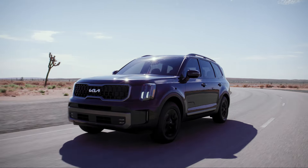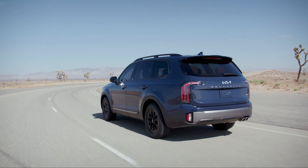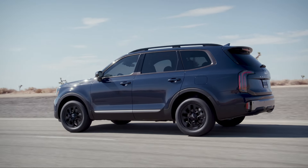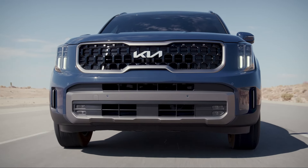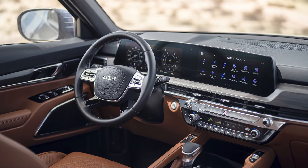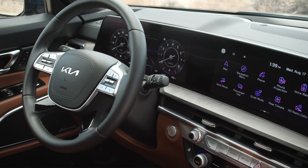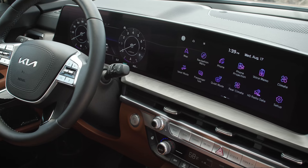The Kia Telluride is another excellent option for families. It is spacious, comfortable, and loaded with premium materials. Kia has made significant changes to the Telluride for the 2023 model year, including new front and rear bumpers, headlights, a grille, and an updated dashboard with a larger 12.3-inch dual display — one for the infotainment system and another for the driver — both with amazing-looking graphics and all the latest connectivity options.